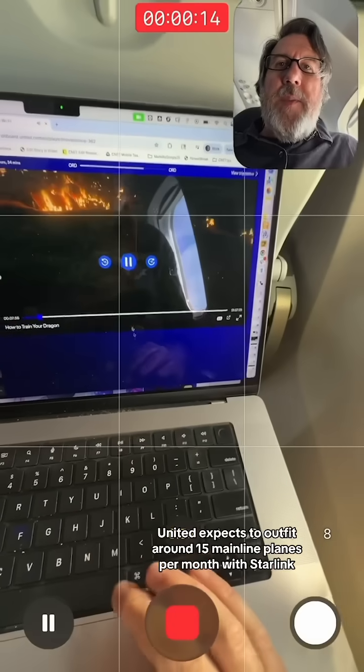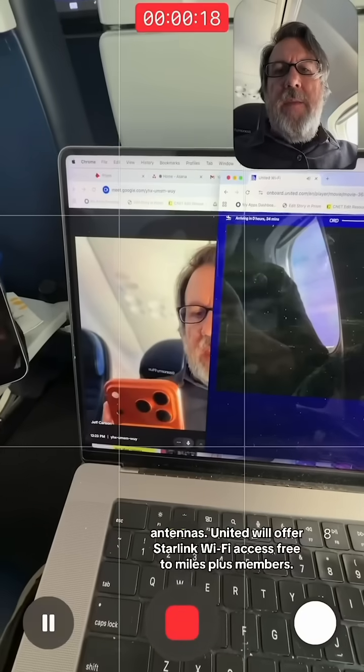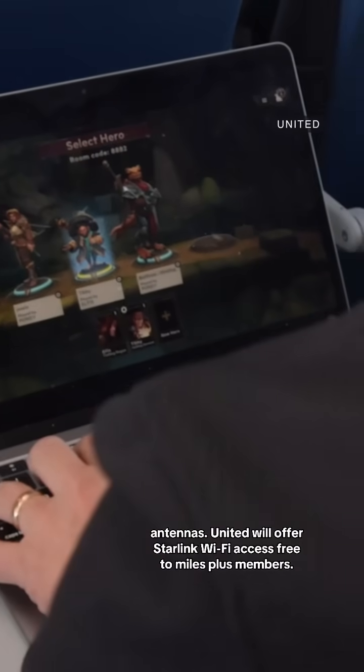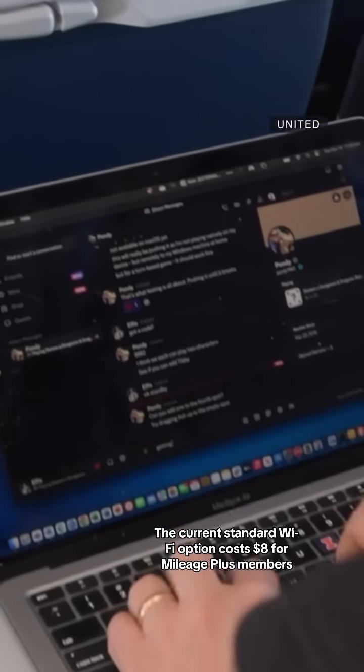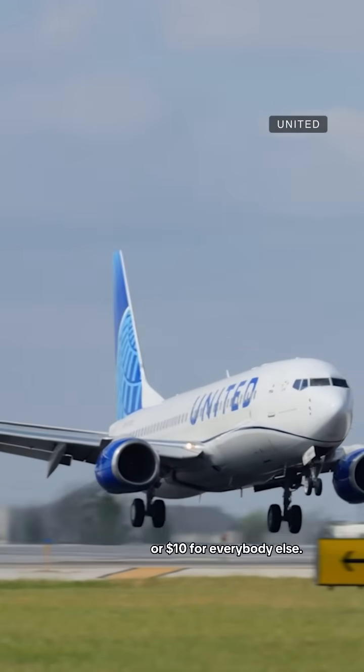Over the coming months, United expects to outfit around 15 mainline planes per month with Starlink antennas. United will offer Starlink Wi-Fi access free to Mileage Plus members. The current standard Wi-Fi option costs $8 for Mileage Plus members or $10 for everybody else.